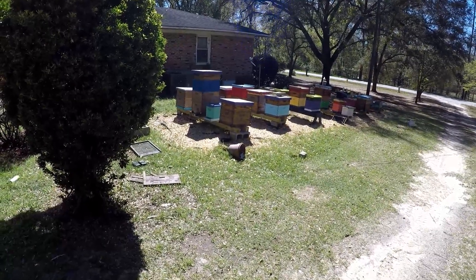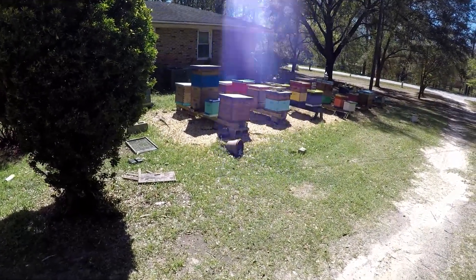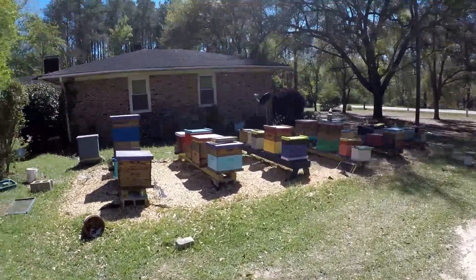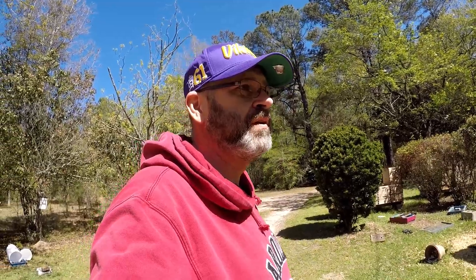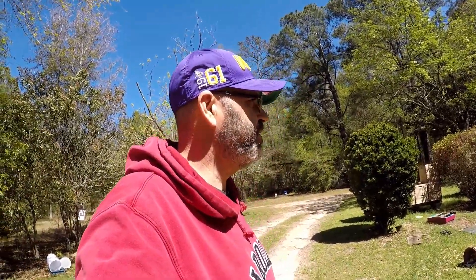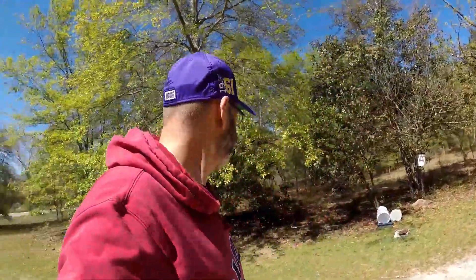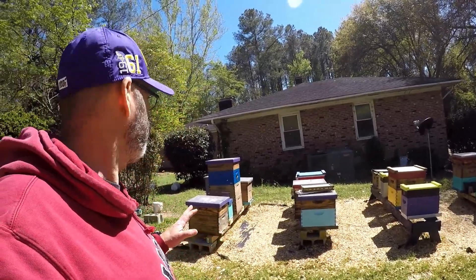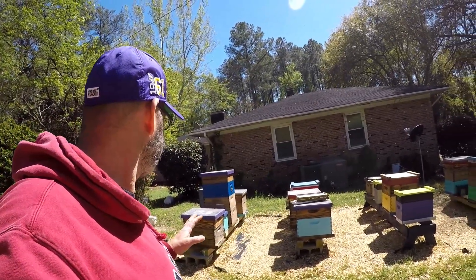They're building comb and stacking nectar away — it's pretty impressive. I can't imagine being at Bruce's Bees or Ian Stepler's; you imagine the amount of bees just flying around there. I still have some empty boxes I'd like to see filled up this year. We're just going to do what we can and let the bees do what they do.